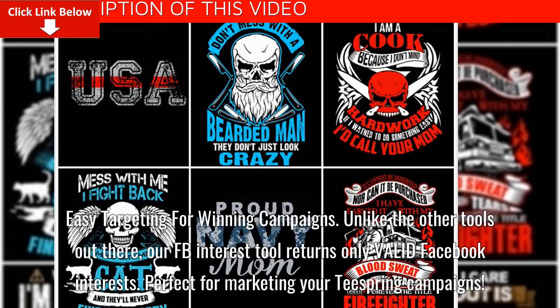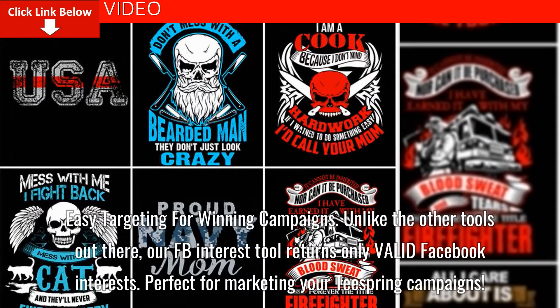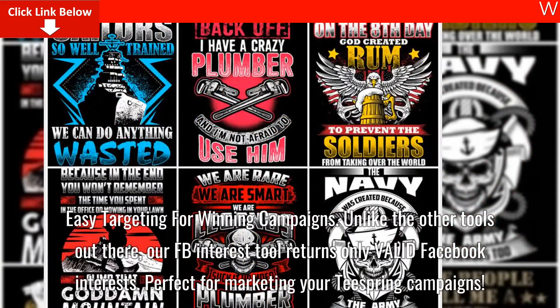Easy targeting for winning campaigns. Unlike the other tools out there, the interest tool returns only valid Facebook interests, perfect for marketing your Teespring campaigns.